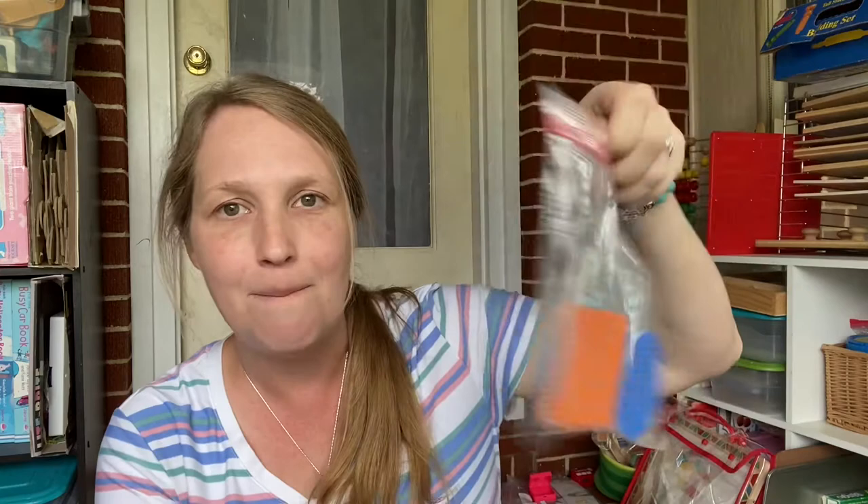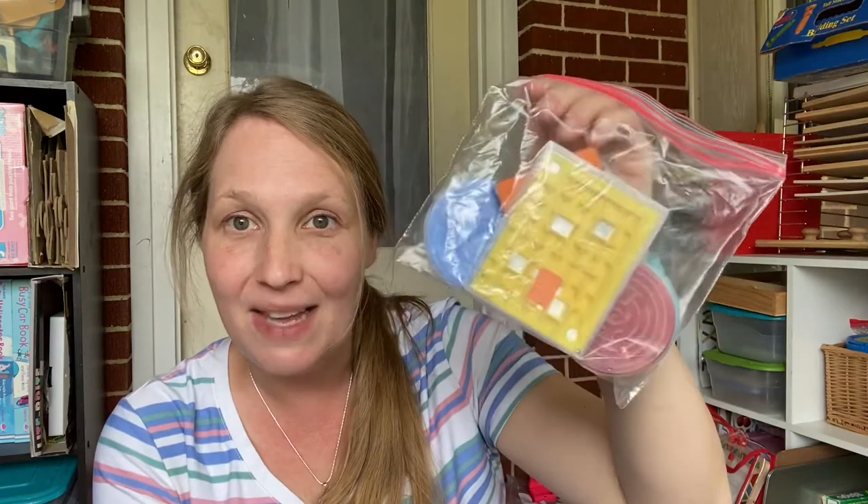Similar to the magnets and tops bags, I'm currently making a mazes bag — it's not got very many yet. It's all those little teeny tiny mazes that come in goodie bags or wherever, and I'm putting them all in one bag as a busy bag full of mazes for them to enjoy.